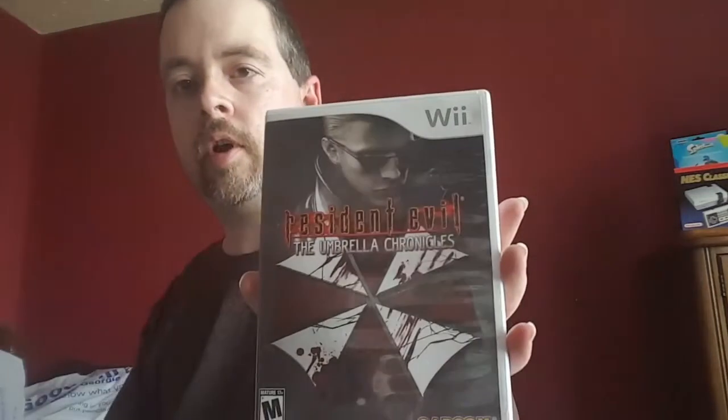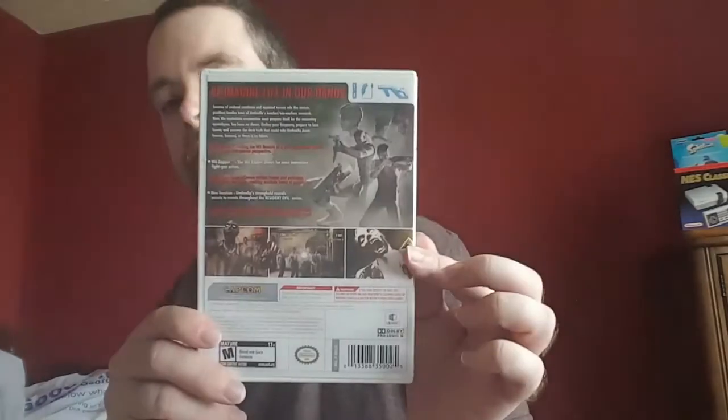Resident Evil: The Umbrella Chronicles — I think I'm going to enjoy this because it's an on-rail shooter, kind of like Dead Space Extraction, which I think I will enjoy.